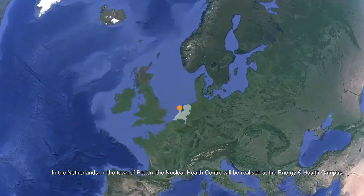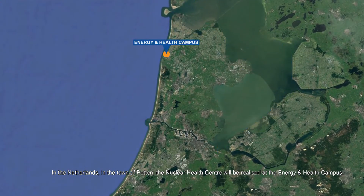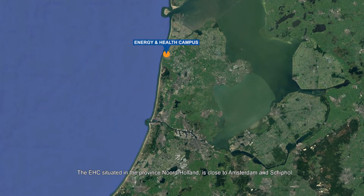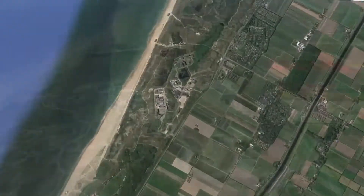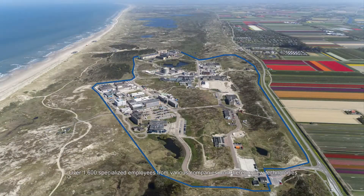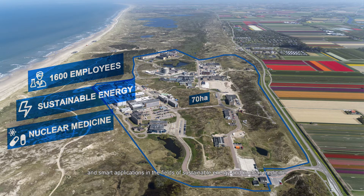In the Netherlands, in the town of Petten, the Nuclear Health Centre will be realised at the Energy and Health Campus. The EHC, situated in the province of Noord-Holland, is close to Amsterdam and Schiphol. Over 1,600 specialised employees from various companies work here on new technologies and smart applications in the fields of sustainable energy and nuclear medicine.